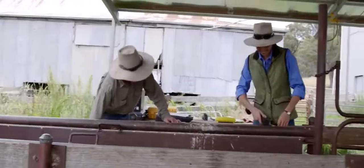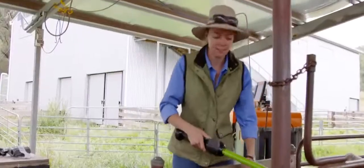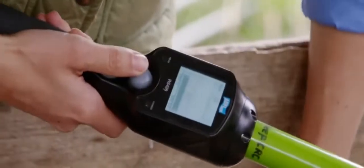The radio frequency identification tag has a little transponder in it, which is excited when we put a tag reader beside it. It's a 16-digit number that's individual for every tag produced in Australia.